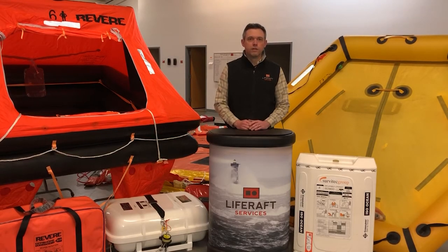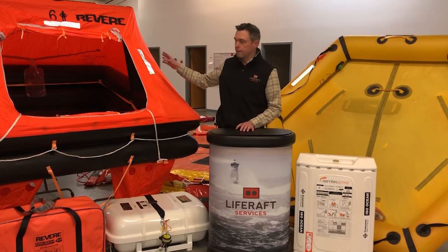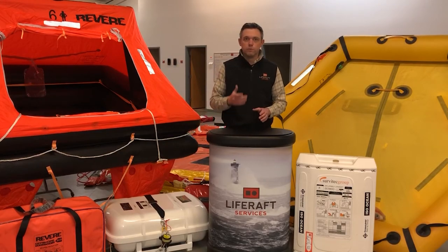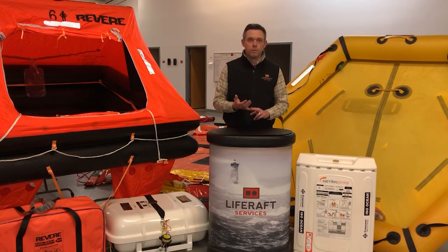Your final jump in recreational rafts is an offshore raft. It looks similar to a coastal raft with two buoyancy tubes and a self-erecting canopy, very similar on the outside. But you get the addition of an insulated floor to help protect from hypothermia if you're in an offshore situation and might be out there longer. You'll also get additional items in your equipment pack — probably a first aid kit, some flares, and possibly food and water rations, though exact contents vary between manufacturer and model.